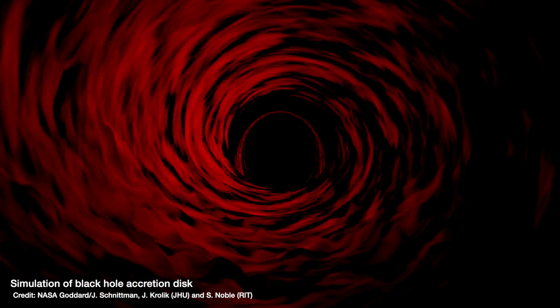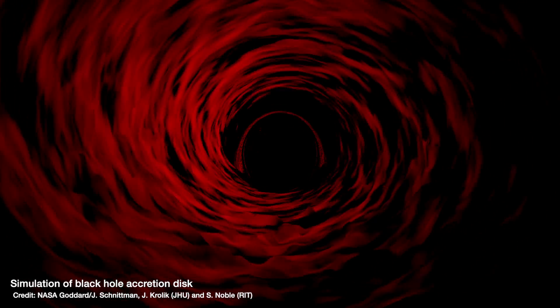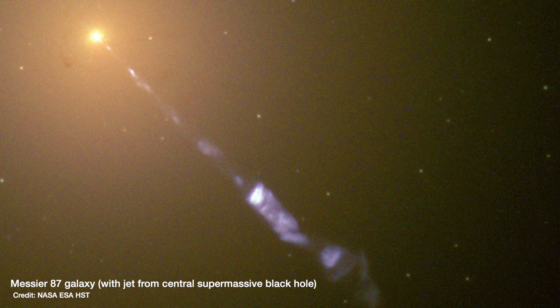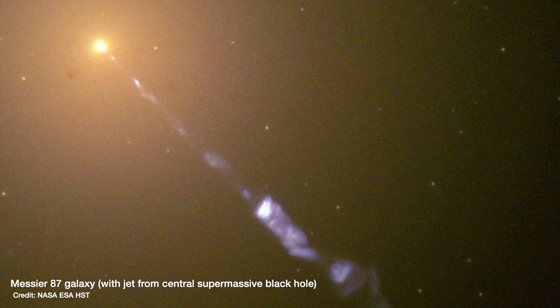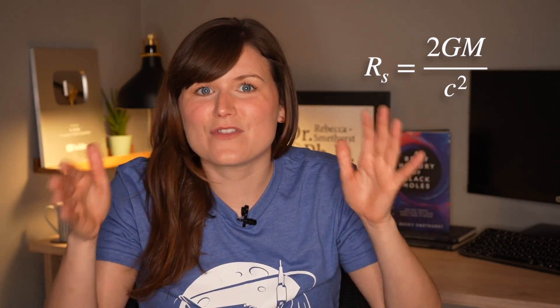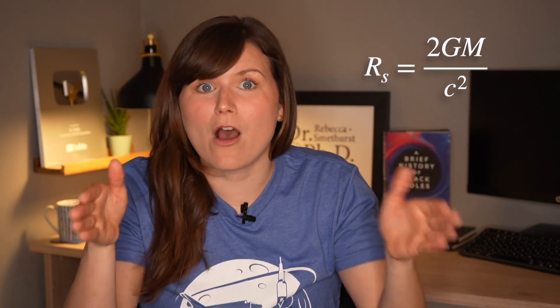And the black hole itself casts a shadow on that material. Now the biggest, closest black holes to us that we had the best chance of imaging were either the one in the center of our own galaxy, the Milky Way, or the one in the center of the galaxy Messier 87, which is 1600 times heavier than the black hole in the center of our galaxy. That also means it's 1600 times wider, because the mass and the size of a black hole — the size of the Event Horizon, that point of no return — are correlated.